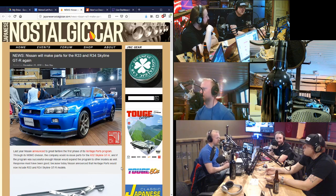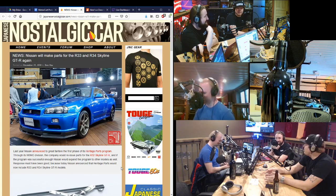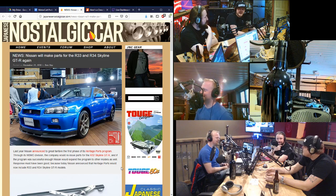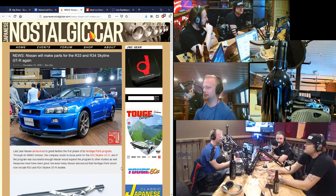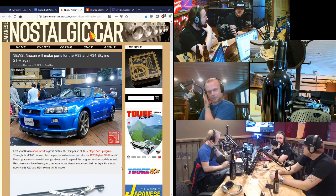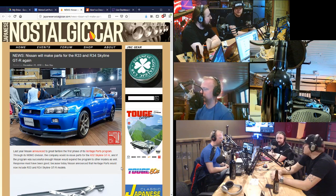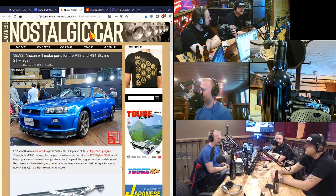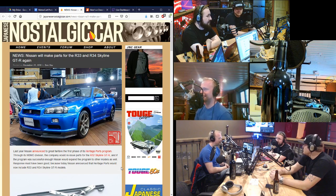We get a lot of customers that honestly grew up watching Initial D, they made some money, and now they want that car. Or Need for Speed Underground was their jam, and now the R34 is there — they're getting their first good amount of money coming in, and they're saying, 'This is a car that I can have.' Every generation has that. Same thing with guys retiring — they're finally going to get that Mustang or Camaro they've always wanted.